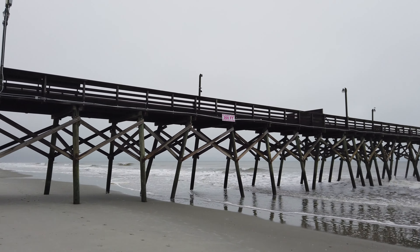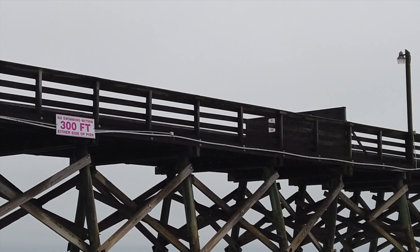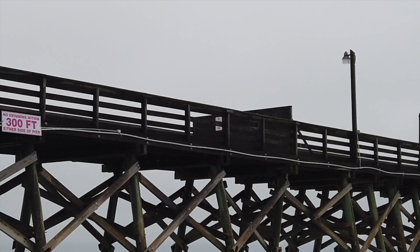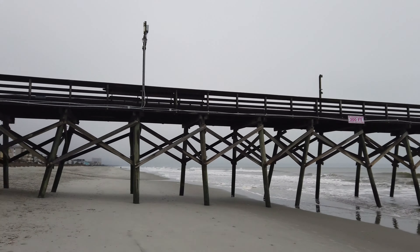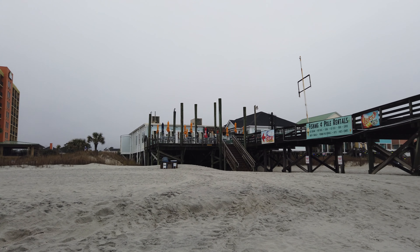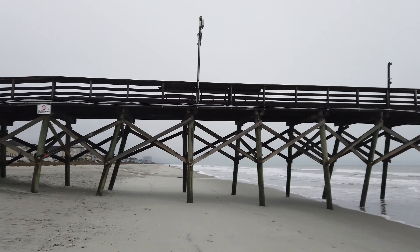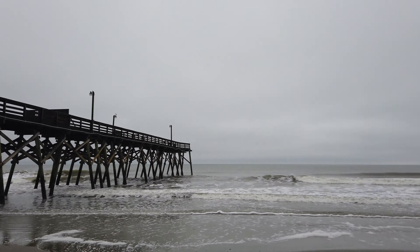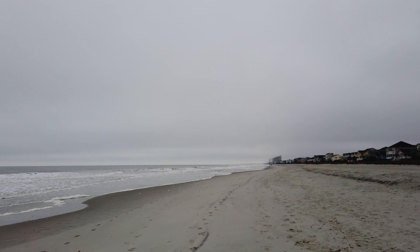And if we zoom in right there, you can see there's a little barrier that's been put up to stop people from walking to the end of the pier. I don't know when they're planning on repairing, if they even are, but I'm interested. I'll be coming back here and checking on the status of it like I have been for the Spring Maid Pier.